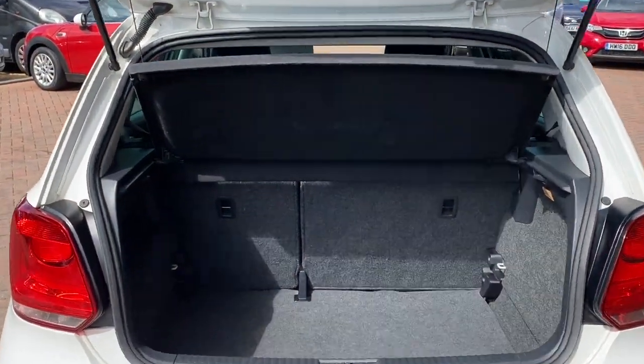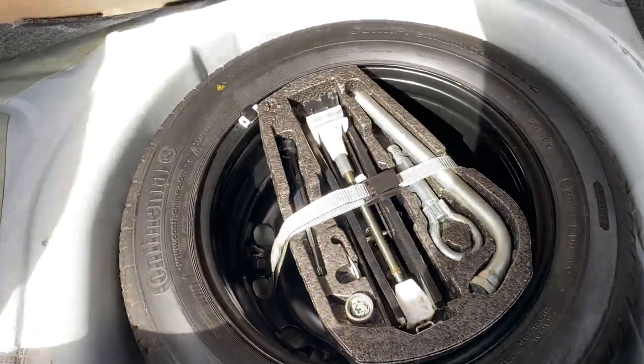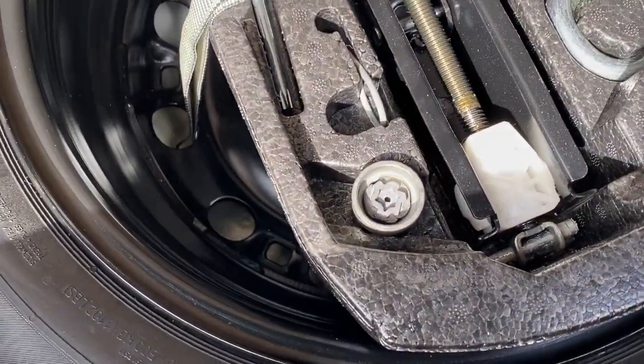We have the parcel shelf, 60-40 split rear folding seats, and this one does come with a spare wheel, all the tools, and the locking wheel nut key.